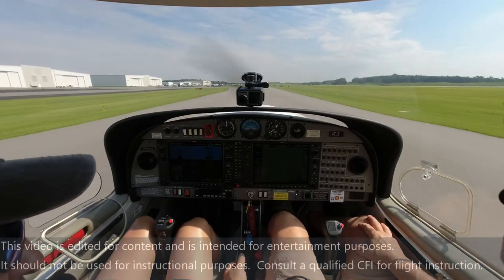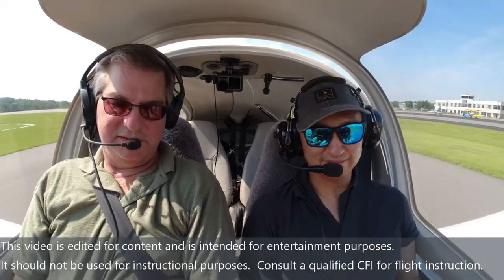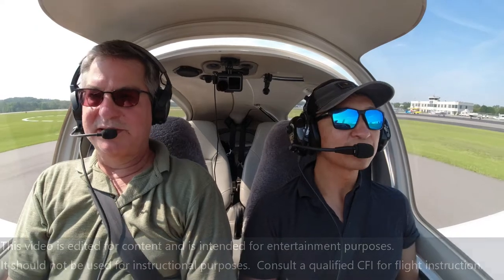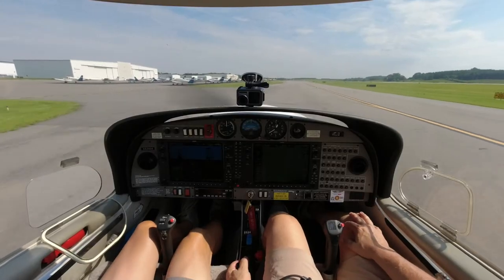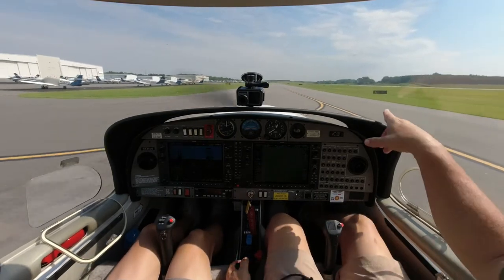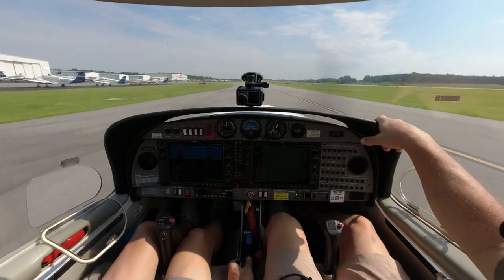Alright, you want to try steering it? Just put your feet on the pedals. You'll see right at the top there's a little brake over the top. Push on that top, it'll go one way or the other. See? You want to go this way. There you go. Keep her over on the center line — that line, over here. Get back over here.